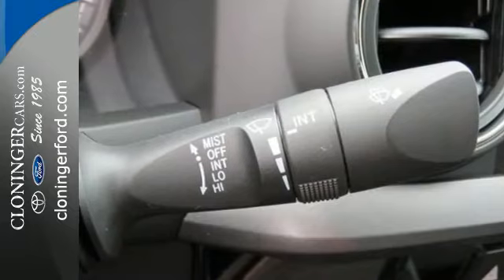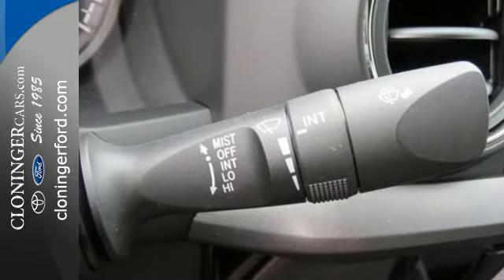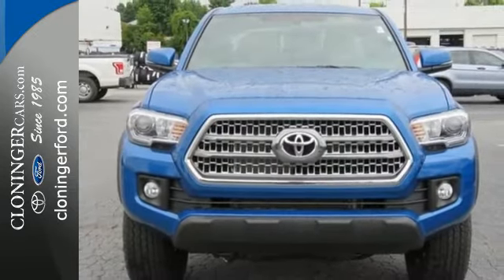The daring look of the body only hints at its bravery. Strong and daring, this Tacoma is the perfect fit for you.